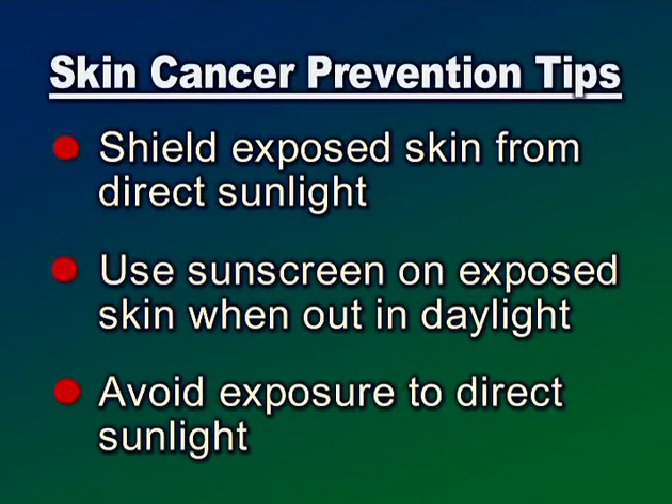In recent years, we have seen an increase in skin cancer rates. One of the major risk factors that can be controlled is sun exposure. It is important to keep exposed skin out of direct sun and to use a good sunscreen on exposed skin when you are in open daylight for more than a few minutes. Damage to the skin is cumulative. The best prevention is to protect your skin from direct sunlight as much as possible.